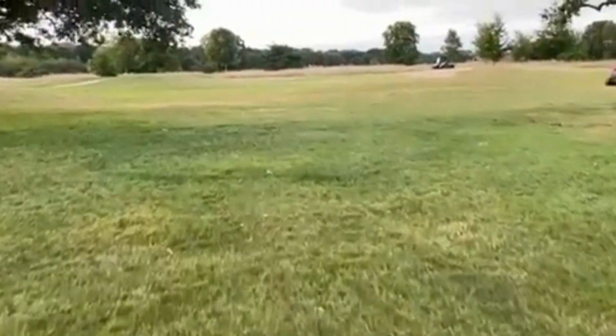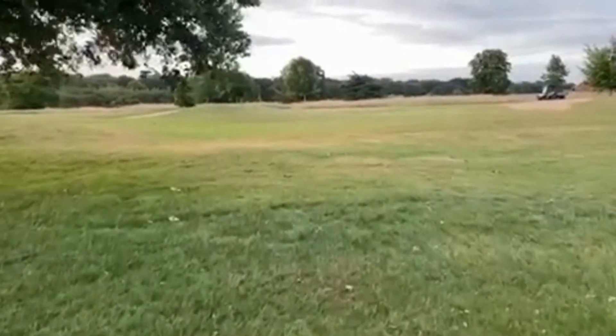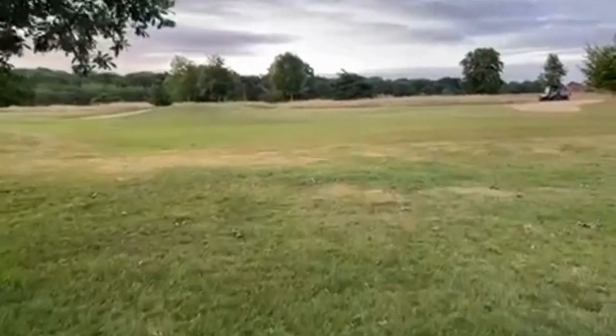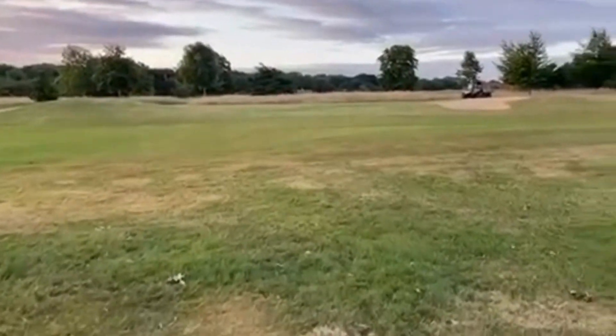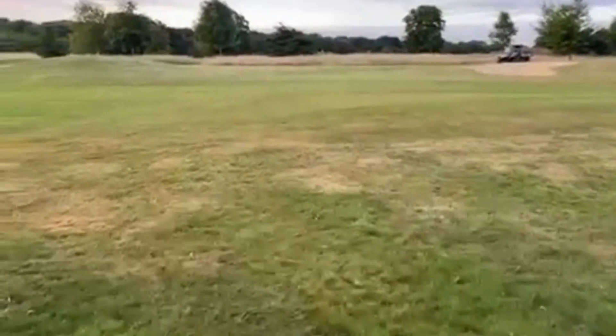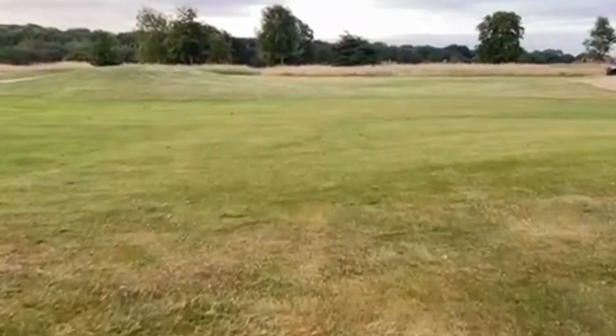As you can see there's a bit of residual clippings on the surface. We'll have this blown afterwards to clean up the surface for play. I think you can see the improvement already with the quality.